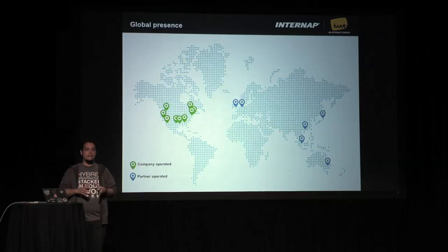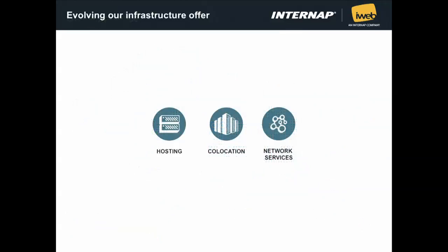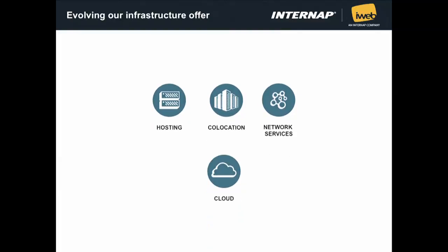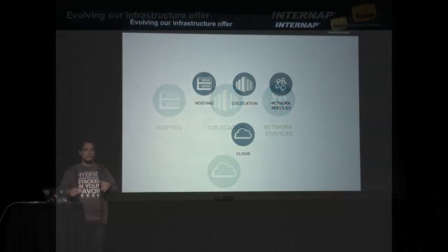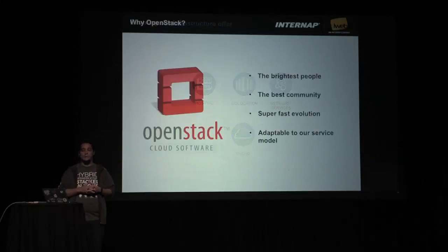But how did we get to the point where we're talking about OpenStack? In the beginning, InternApp and iWeb were pretty much a traditional hosting company — hosting, co-location, network services. Then came a time when cloud became a thing, the future. We decided to take a leap and provide a new product to take advantage of cloud things like self-service purchases, API, pay-per-use, and other things. So to do that, we chose to use OpenStack.